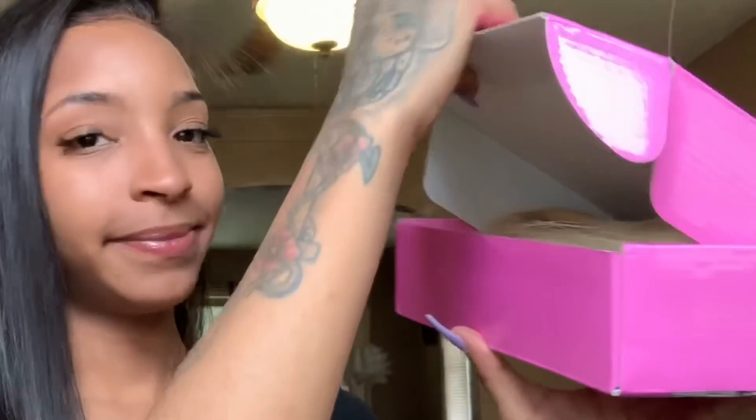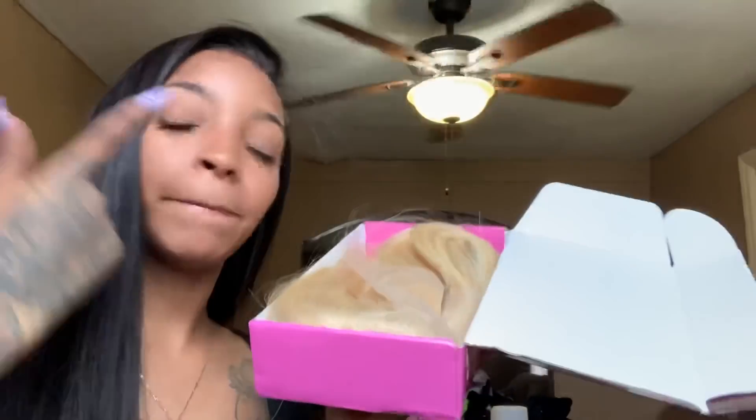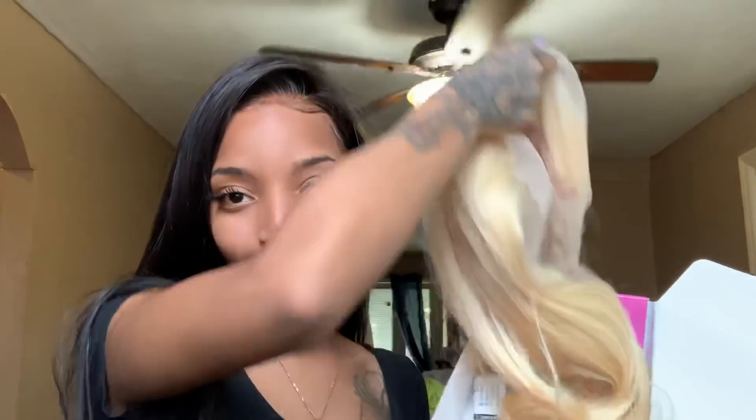They're a hundred percent hand-picked virgin human hair. When you open it up — yes, sis! It's a blonde wig! Open it up and you get the wig, of course. This is what I mean when I say I was meant to be this color, sis — I feel it in my bones.